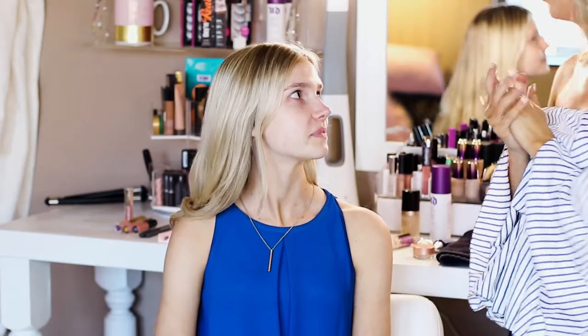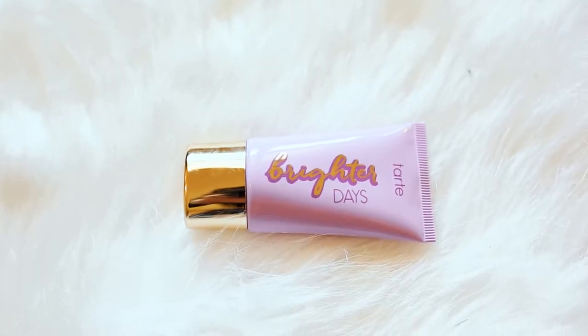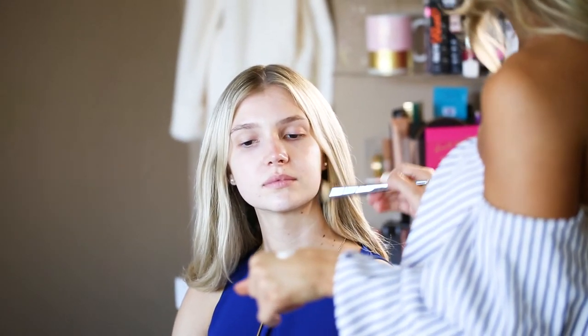The first step we're going to start with is our skincare and our face. I'm going to go through with Jordyn what her skincare type is and what her needs are. Since she's more dry, we're going to be using the Chart Brighter Days Brightening Moisturizer. We'll go ahead and put a little bit on the back of my hand, grab a brush, dip that in, and start working that into her skin.